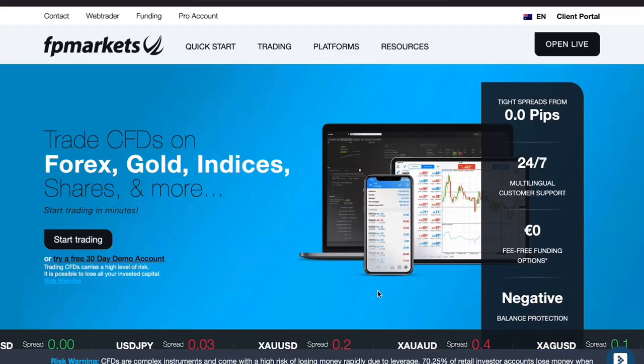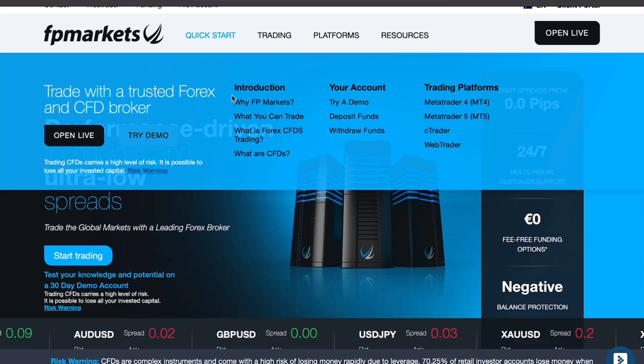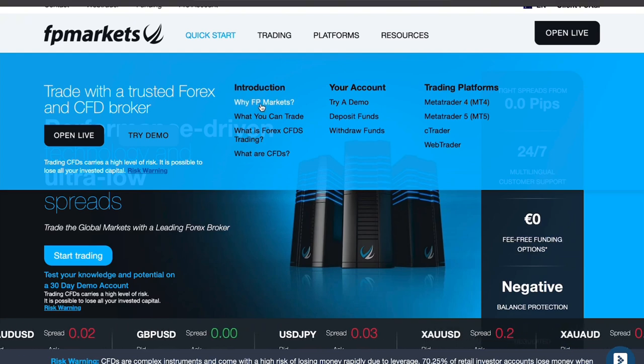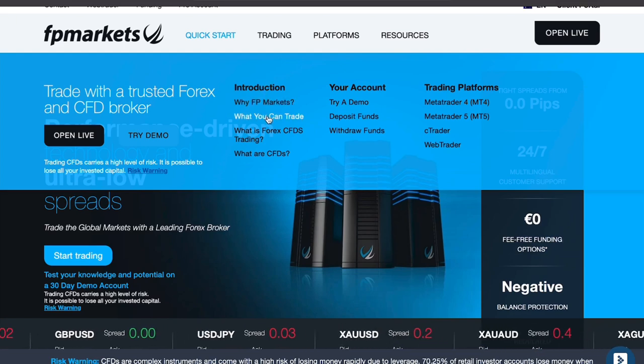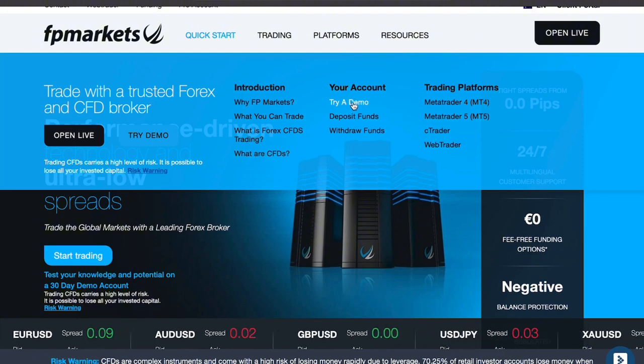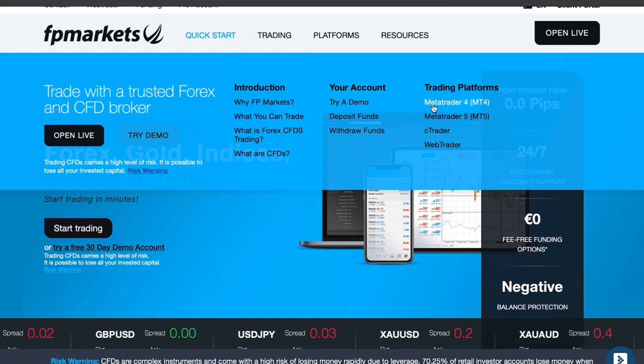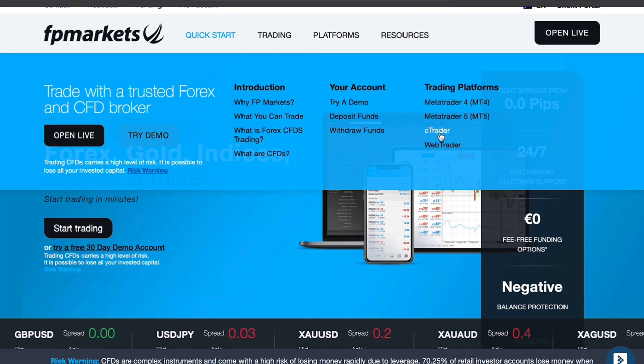Welcome to an honest review of FP Markets, where we dive into everything you need to know about this forex broker. FP Markets is a well-known brokerage platform offering a variety of services such as forex, CFDs, and cryptocurrency trading. Let's start by talking about the key benefits it offers and how it stands out in the market.